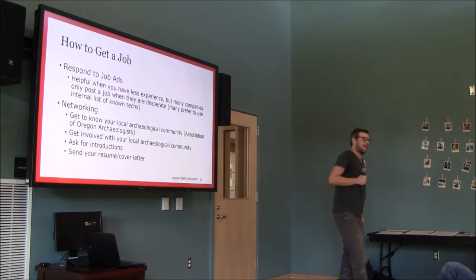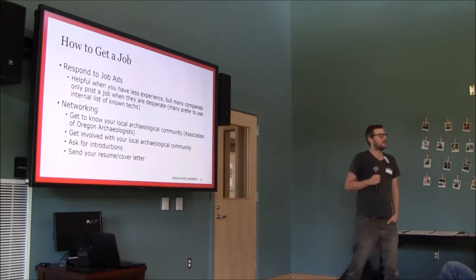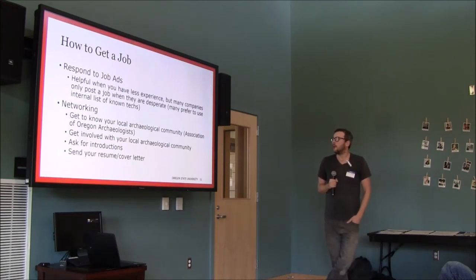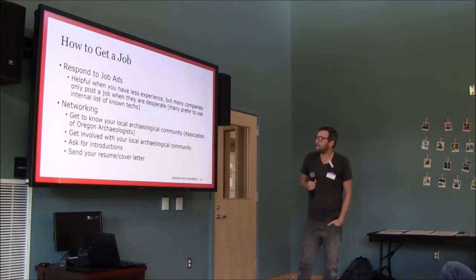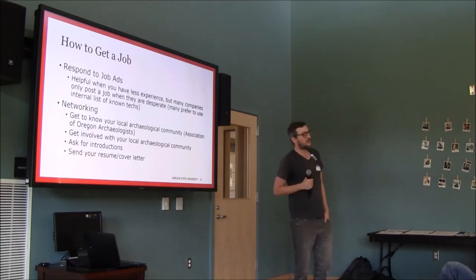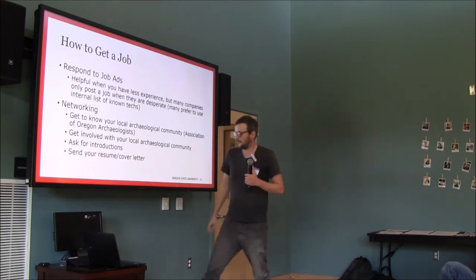When you're not on anyone's tech list, you get jobs by sending your resume to people. Networking is really important — getting to know your local community of archaeologists is crucial. Something like the Association of Oregon Archaeologists is a great place to start. Getting to know the archaeologists on campus, going to conferences and talks, and doing research are all great ways to get connected and help you get a job.